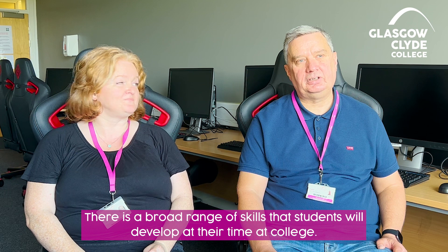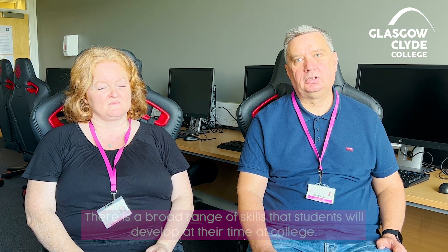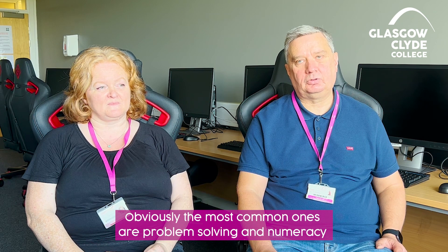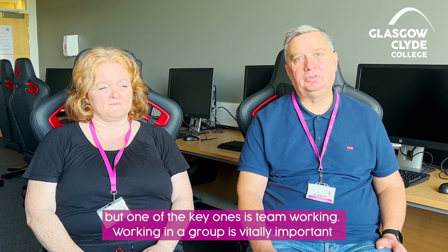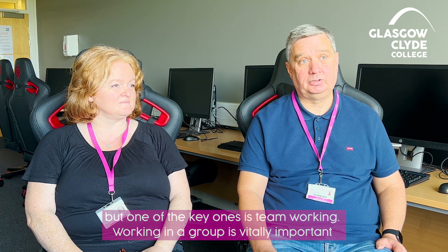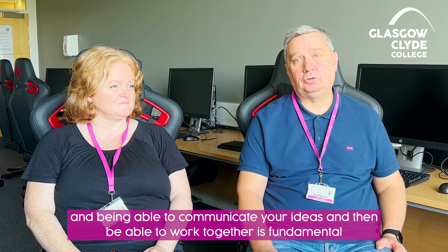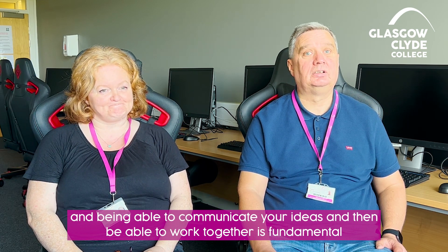There's a broad range of skills that students will develop during their time at college. Obviously the most common ones are problem solving and numeracy, but one of the key ones is team working. Working in a group is vitally important, and being able to communicate your ideas and work together is fundamental.